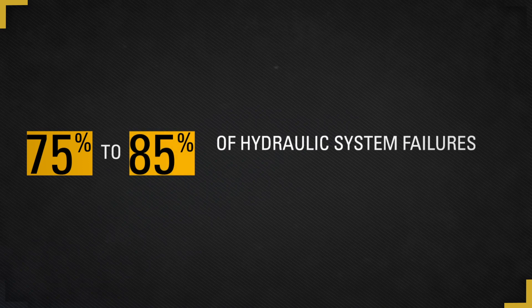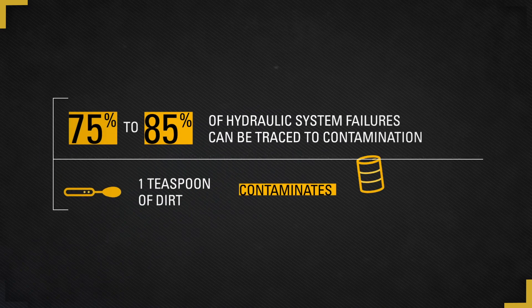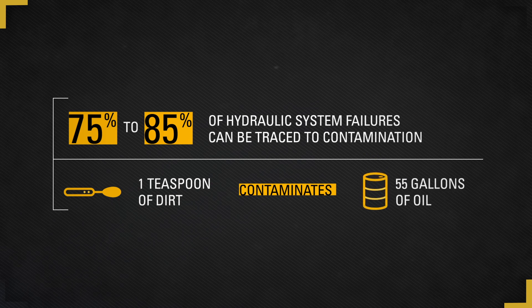75 to 85 percent of hydraulic system failures can be traced back to contamination. Today's hydraulic systems are designed with extremely tight tolerances. These tight tolerances are what enable our machines to achieve higher pressures, and these high pressures translate into the demands placed on our machines to help you maintain productivity and achieve your owning and operating cost targets.